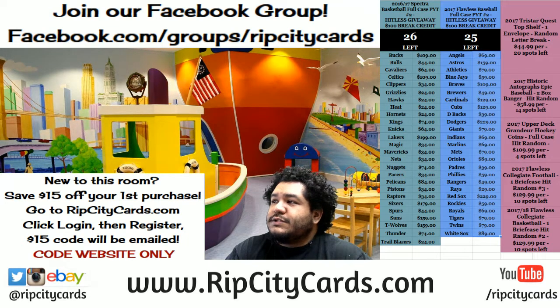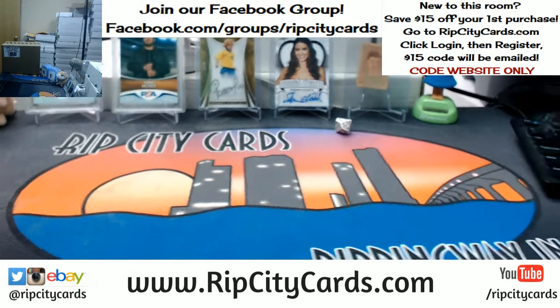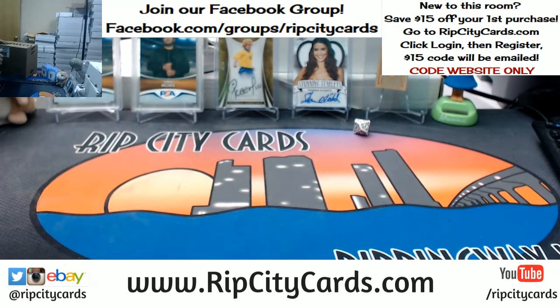Hey, what's up? Hurry, let's do this while the kids are asleep. We're going to be doing 2017 Elite Extra Edition Baseball half-case break number 19, eBay style. It's mail day, baby — rip city, mail time! Let's open this up. We're only going to do a half case, which is 10 boxes.